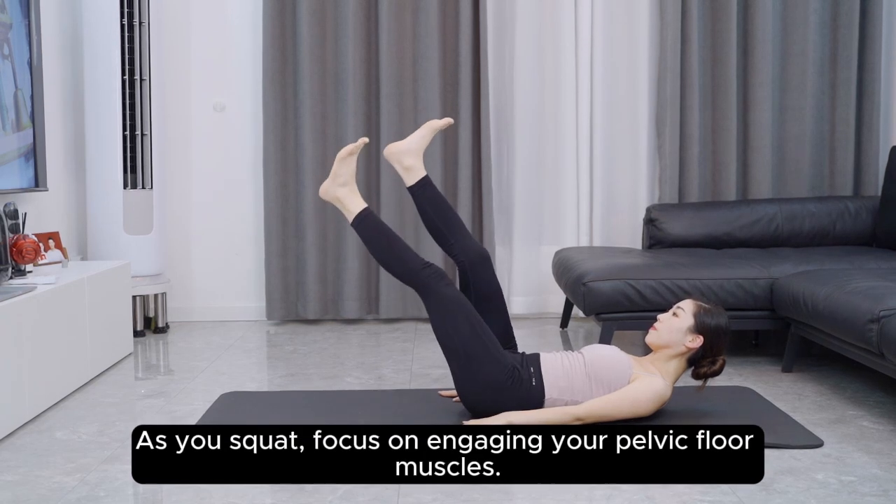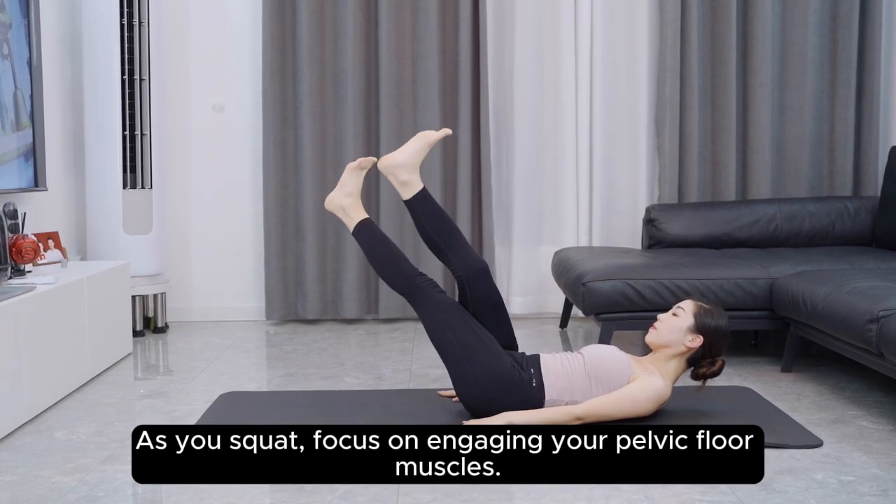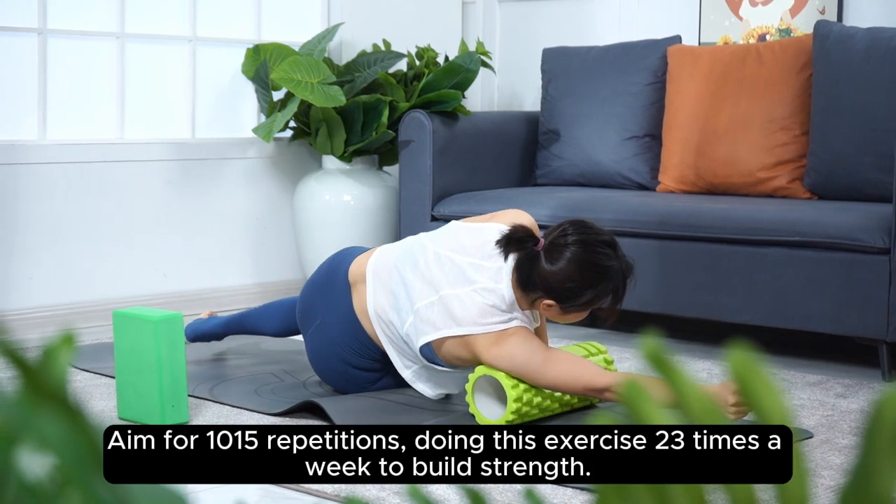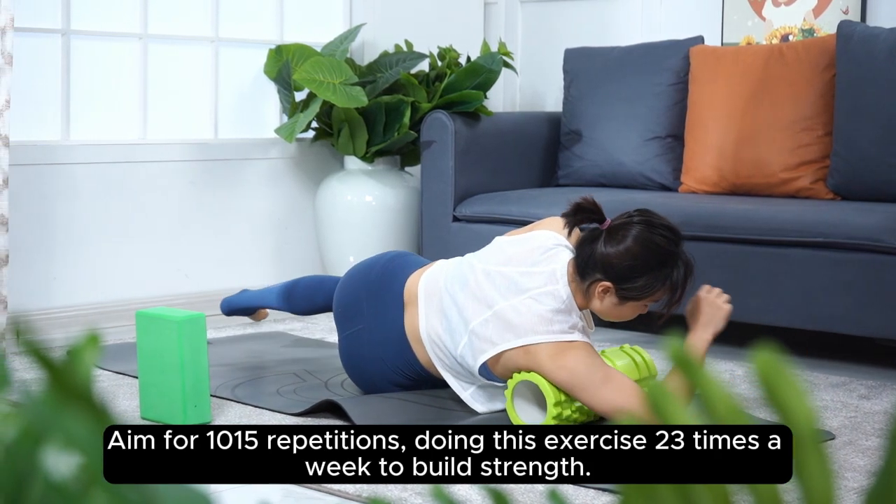As you squat, focus on engaging your pelvic floor muscles. Aim for ten to fifteen repetitions, doing this exercise two to three times a week to build strength.